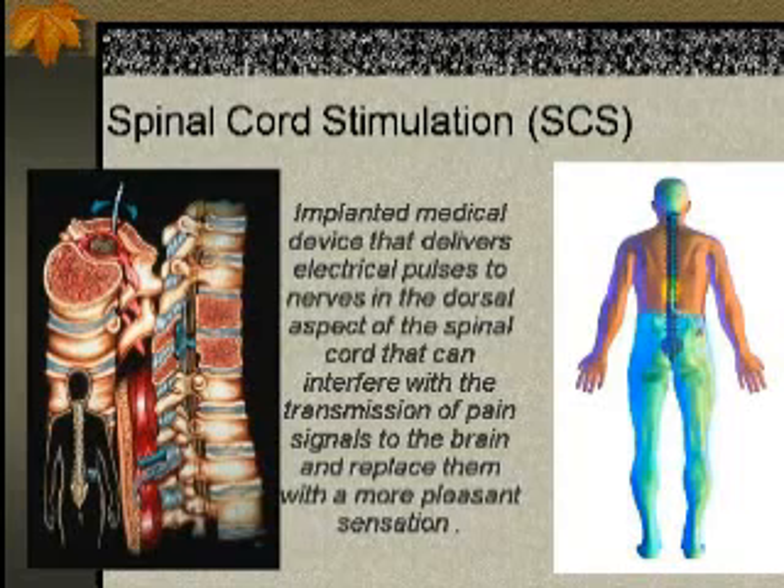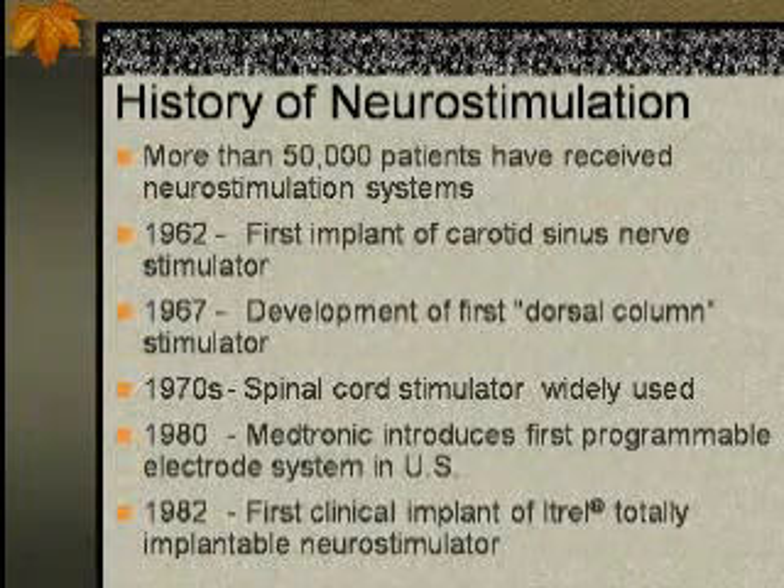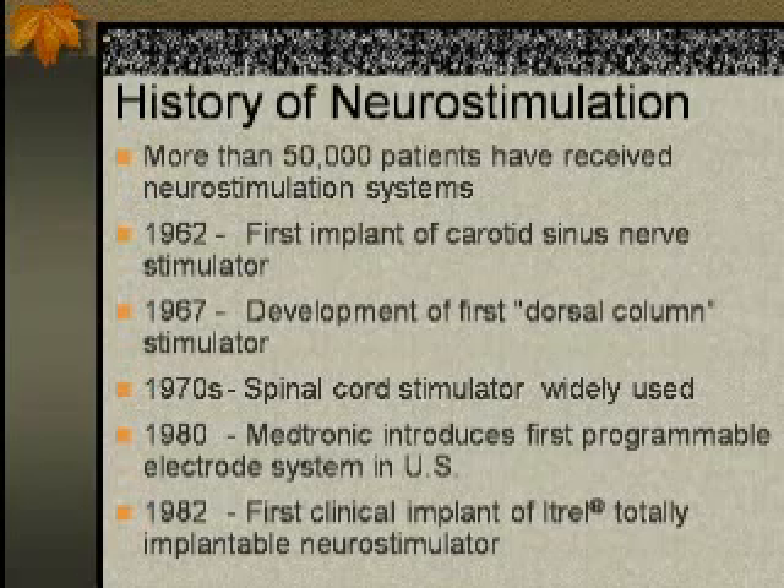We're going to modulate the signal to a point that the patient, instead of feeling pain, is going to feel a more pleasant sensation. We stimulate the dorsal column at the spinal cord, and when pulses come in from the periphery, they're modulated so the brain perceives them as a pleasant sensation, reducing pain. All started in 1962 when the first carotid sinus nerve stimulator was implanted, then 1967 saw the development of the first dorsal column stimulator, and from there it became more widely used.